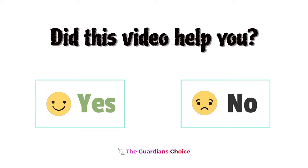Did this video help you? Let us know in the comments below. We'll see you next time. Thank you.